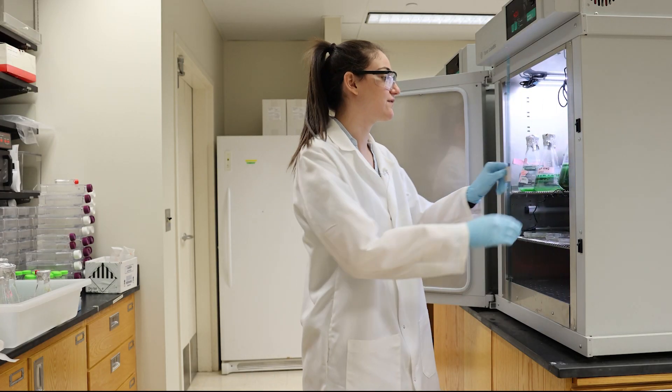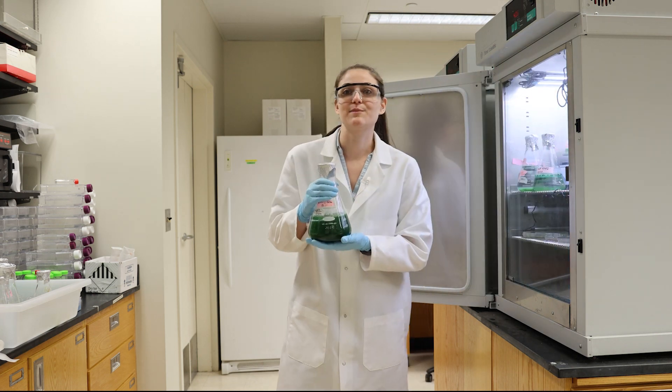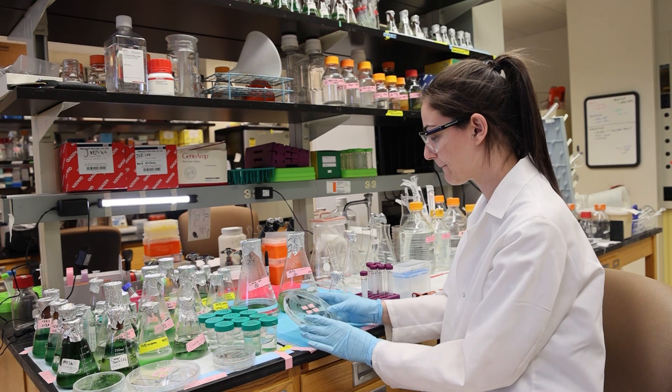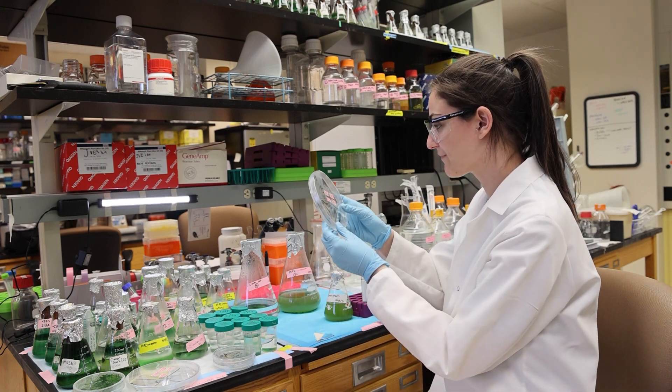These are some samples of the red algae called cyanidiophyceae that we work with. In this project we collaborate with NASA, the Joint Genome Institute, and other research groups from around the world. Scientists in our lab and others collect algae from nature or culture collections and do experiments in the lab.